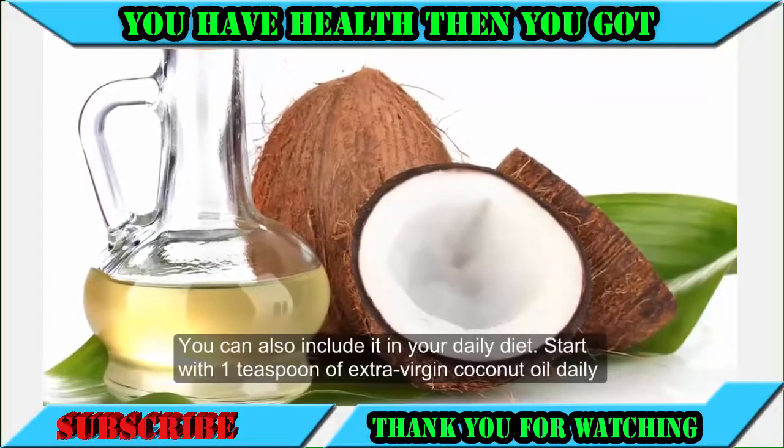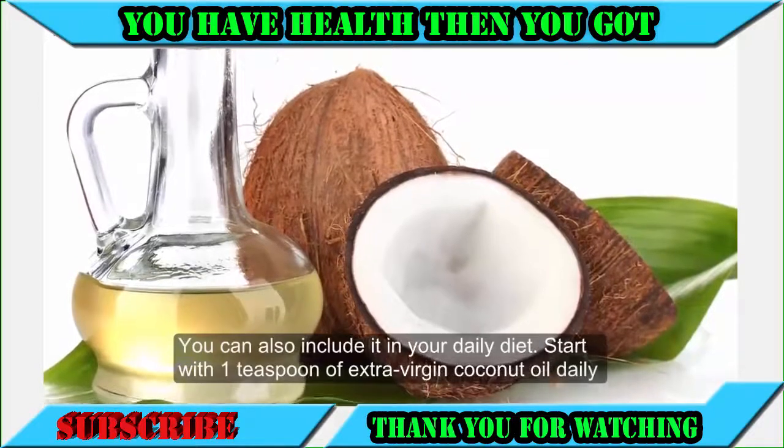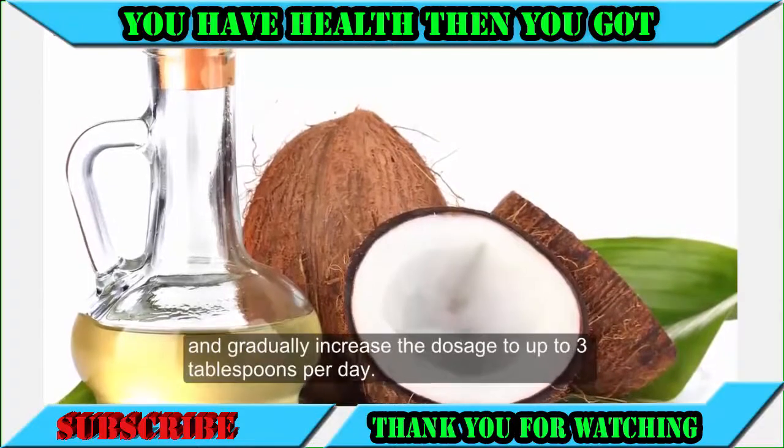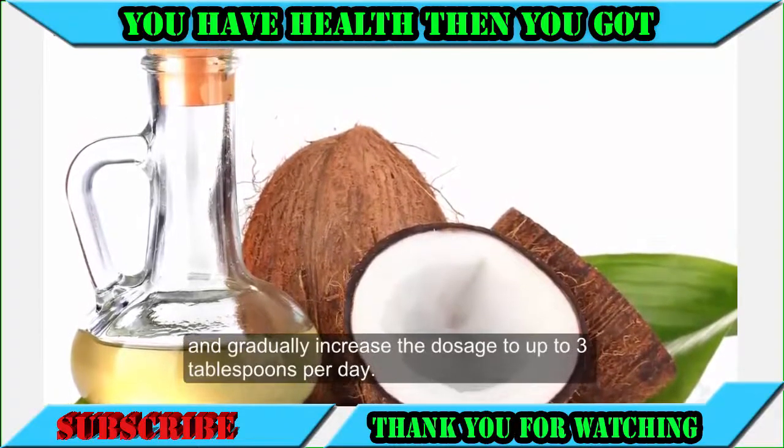You can also include coconut oil in your daily diet. Start with 1 teaspoon of extra virgin coconut oil daily and gradually increase the dosage to up to 3 tablespoons per day.